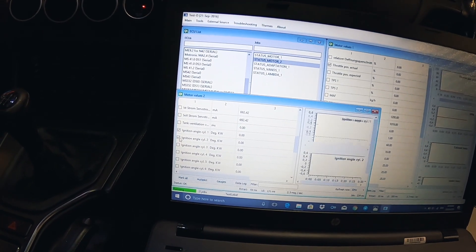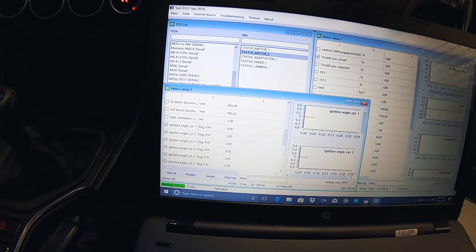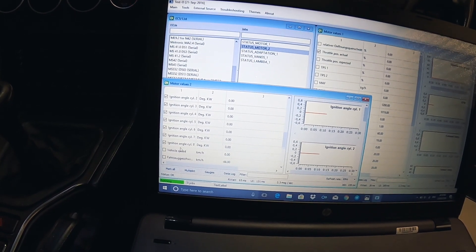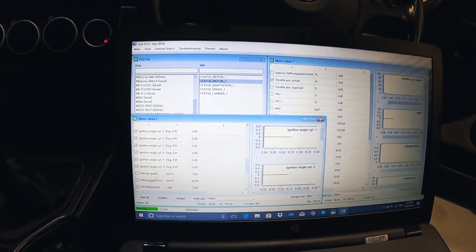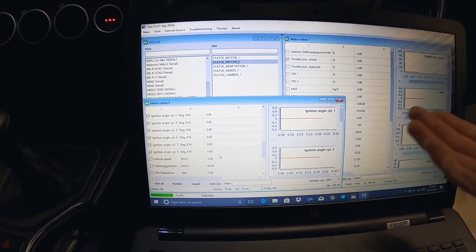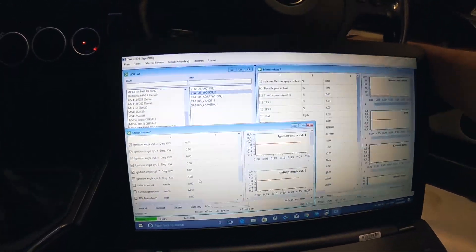Ignition angle — cool, I'll select all cylinders. When you want to start logging, you basically just hit Data Log and it'll start saving the data. Let's fire her up and see what happens.